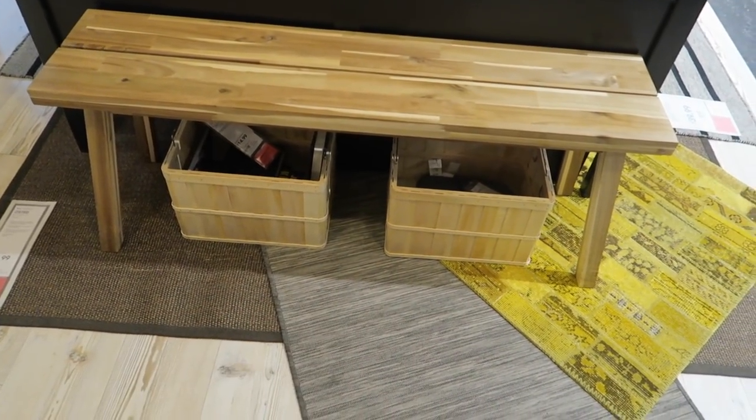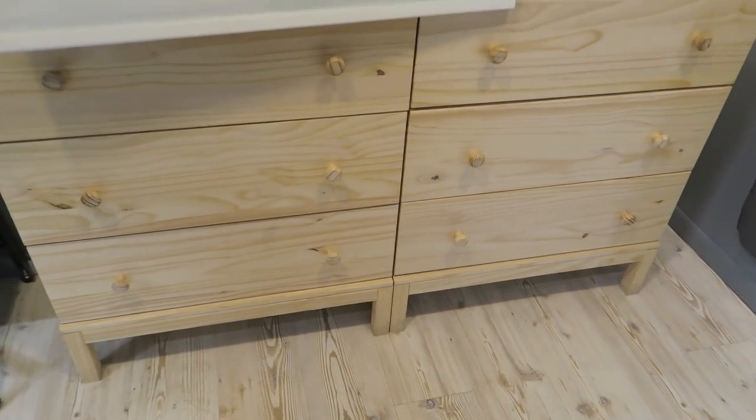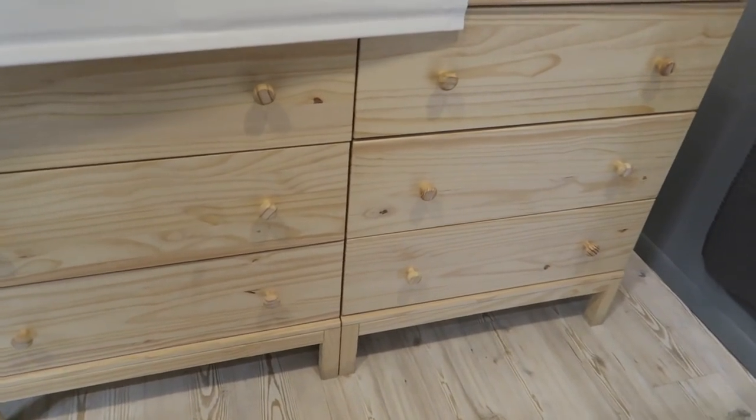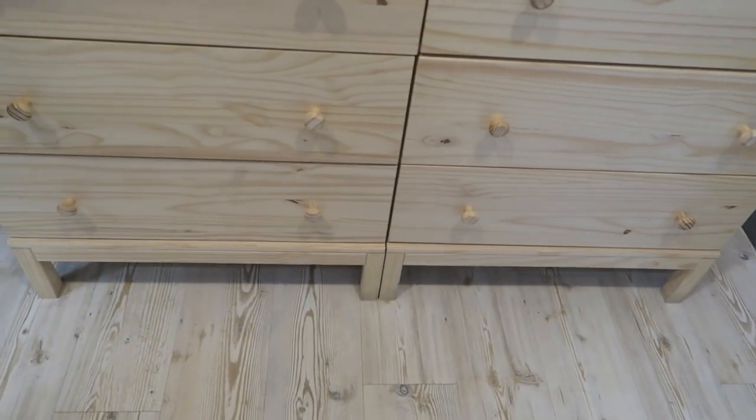This is cute. I like this. There's this dresser. Are these two different dressers? Yeah, they're two separate dressers — all natural. They just put them side by side.